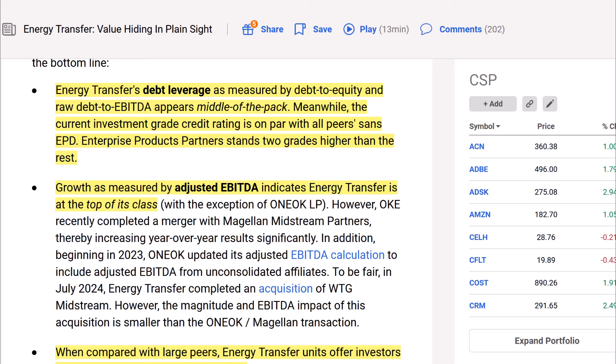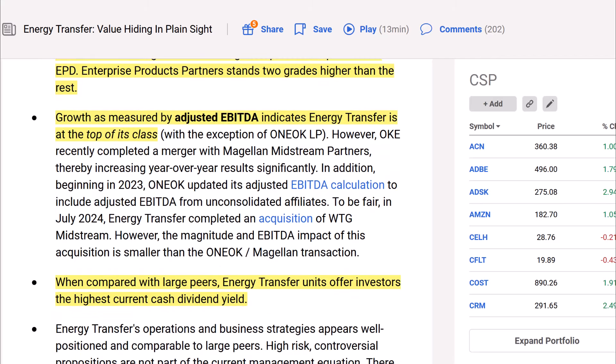Beginning in 2023, Oneok also updated its adjusted EBITDA calculation. To be fair, in July 2024 Energy Transfer completed an acquisition of WTG Midstream, though the magnitude of the EBITDA impact is smaller than Oneok's merger. The author appreciates the thoroughness — he's giving full context rather than cherry-picking, which is commendable.